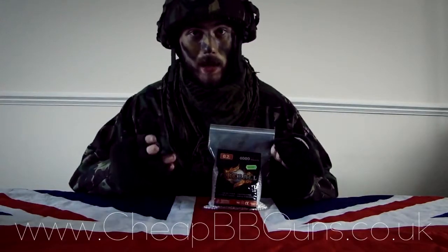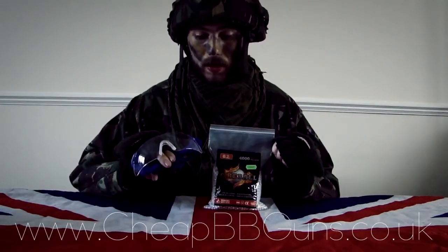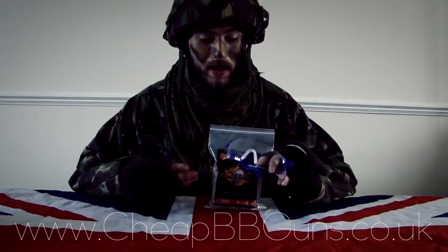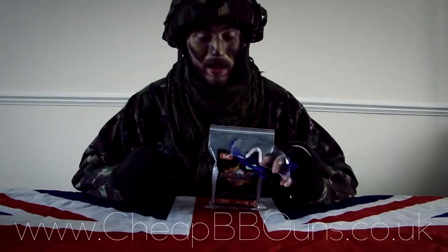But remember, when using any BBs, you must purchase yourself some safety goggles as well. We don't recommend these just for the sake of it — they do protect your eyes and stop you from getting BBs in your eyes, which can potentially lead to blindness.